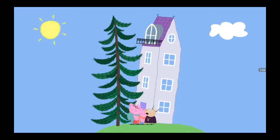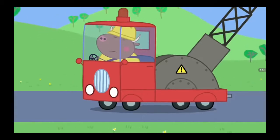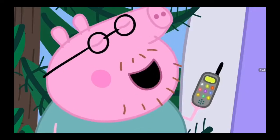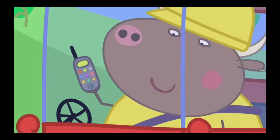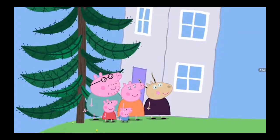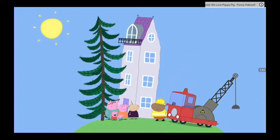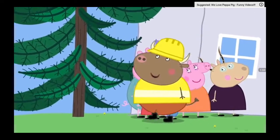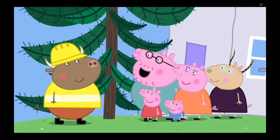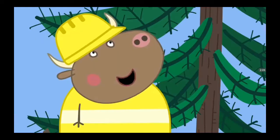Oh dear. What can we do about it? I'll call Mr. Bull. Hello, Mr. Bull. We have a big tree that needs looking at. I'll be right there. So, where's this tree, then? Here it is. There's a mighty fine tree you have there, Madam Gazelle. Strong roots. Yes, but it's pushing my house over. Let's chop it down.